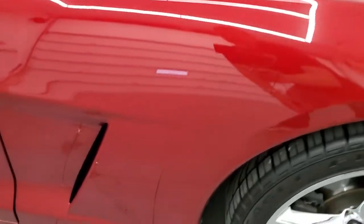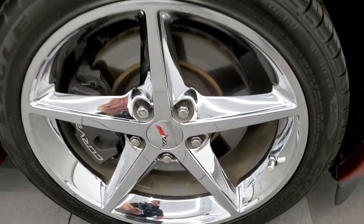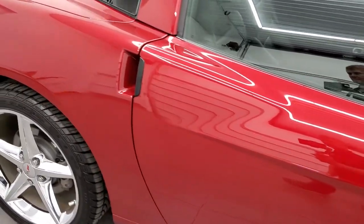Passenger side front fender, no scuffs or scrapes, and the same thing with the passenger side front rim, very nice and clean. As you go down this side of the car, take note of how clean the body is, how reflective and mirror-like that paint is.